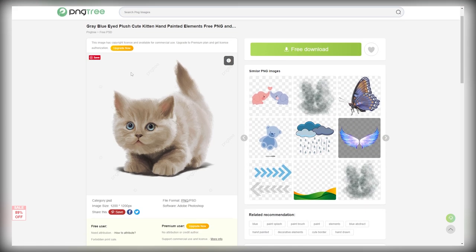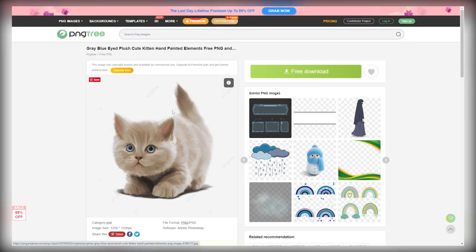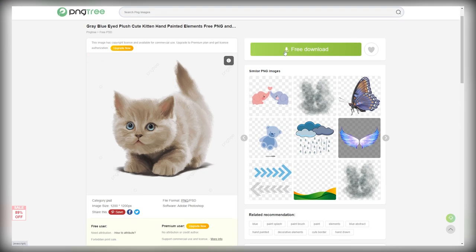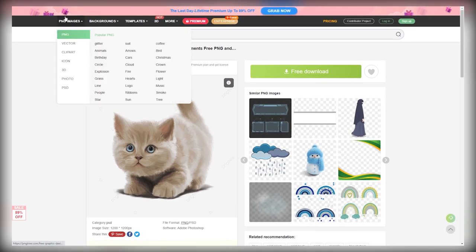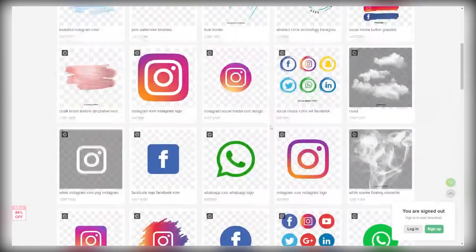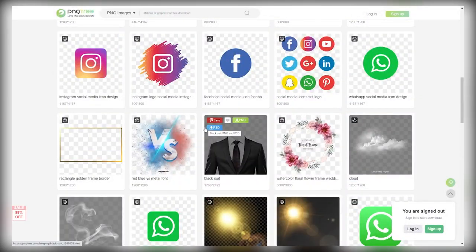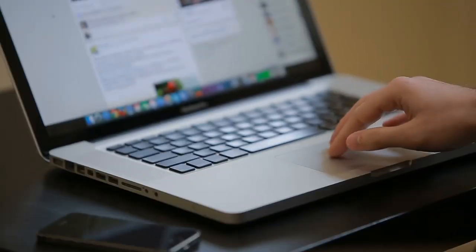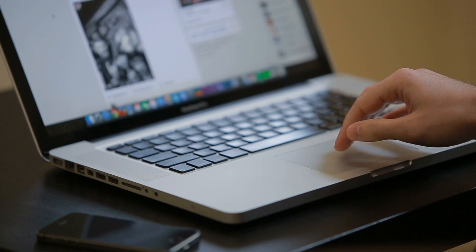Something I have to mention here is that with a free account, you can only download two photos per day. But that's more than enough because it means you'll be able to create two different product designs. And what you can do when you start making some money with this is to pay for the site so it allows you to download unlimited photos every single day. But that's not necessary whatsoever.